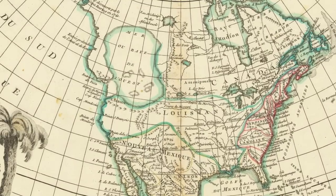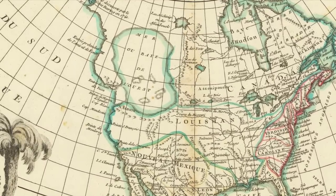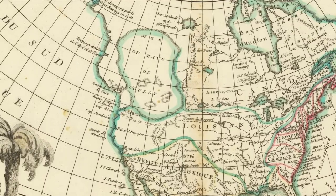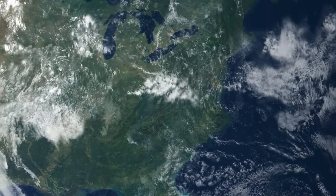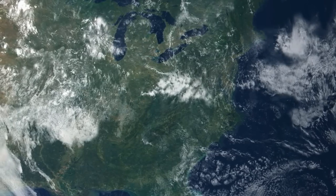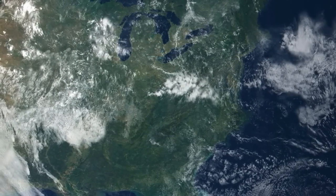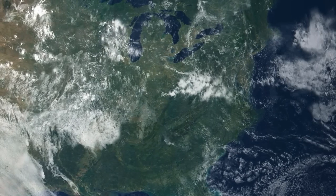I've made a few videos on this channel about large bodies of water in North America that didn't exist. Well, in this video, I'll be covering ones that actually did. North America, like all continents, has undergone numerous geological changes over the course of its history, forming and then erasing hundreds of large bodies of water. I can't cover all of them, but I'll cover some of the most notable.